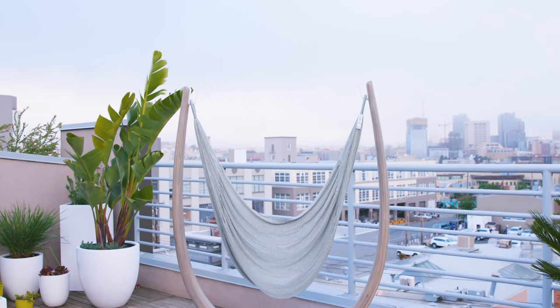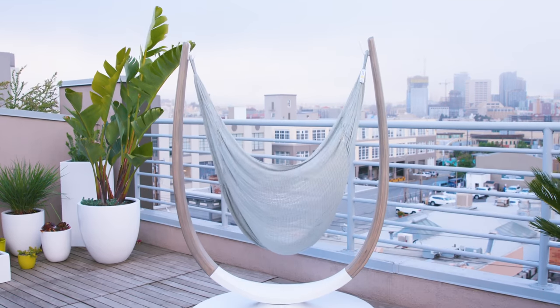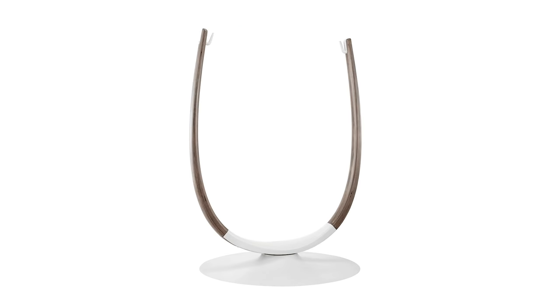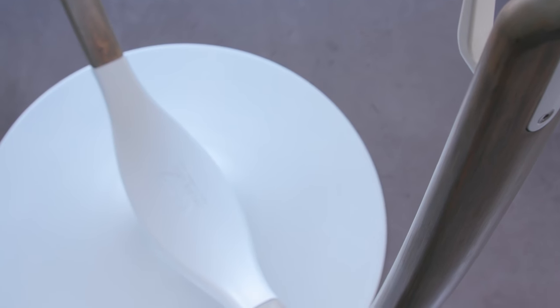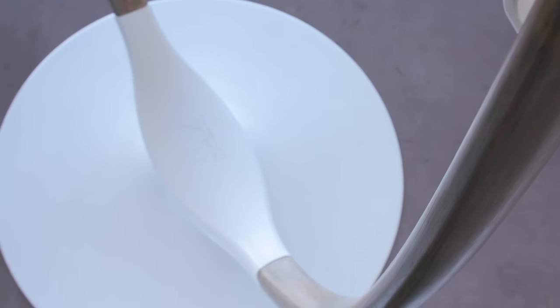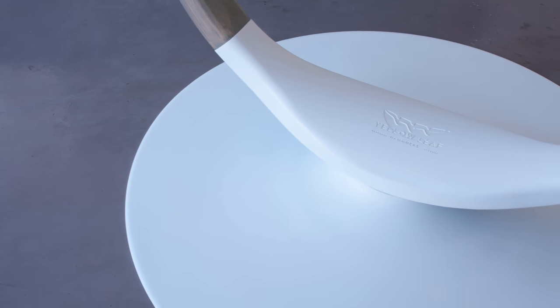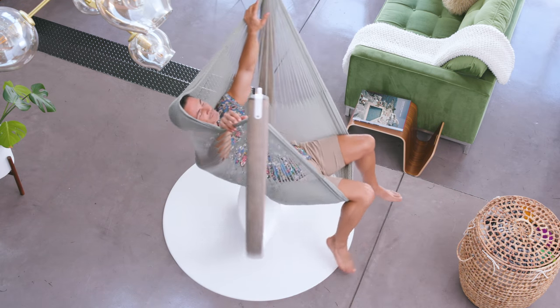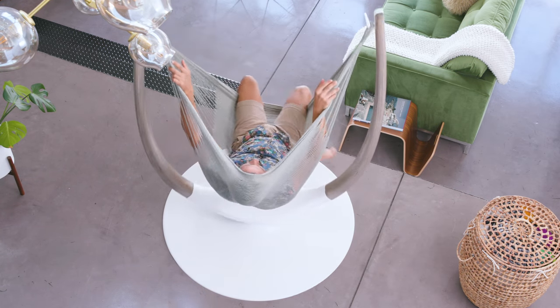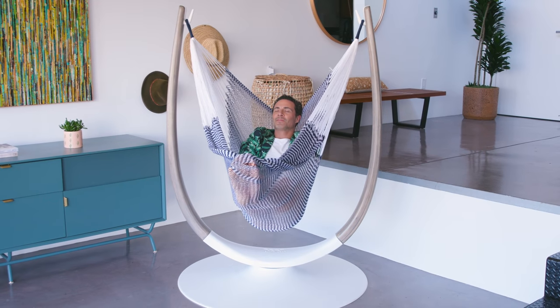We designed every aspect of the throne with your discerning taste in mind. The gently curved beech wood was selected for the beauty of its grain and the strength of its timber. The sturdy steel base was pressed into perfect symmetry using 600 tons of pressure. And despite its compact footprint, the hammock throne easily converts to a full-body cocoon for your napping pleasure.